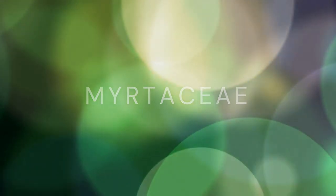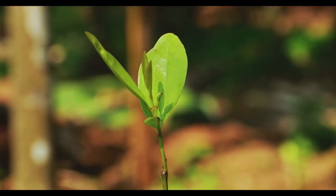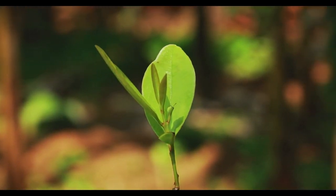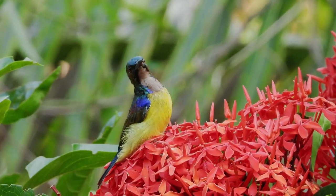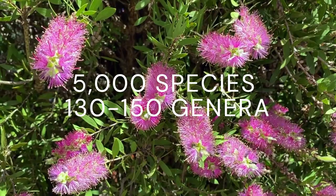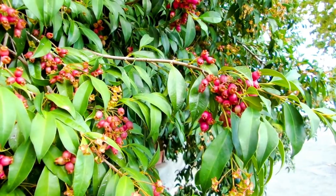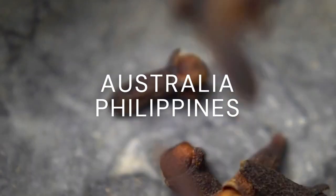Myrtaceae. The myrtle family is usually flowery and woody with its evergreen leaves and flower parts typically formed in fours and fives that are rich with essential oil glands. They total 5,650 species over 130 to 150 genera. The family tends to live in warm-temperate parts of the planet and is well represented in Australia and the Philippines.